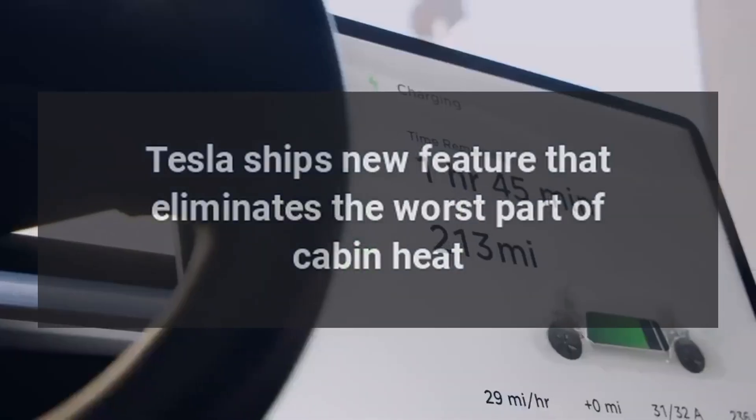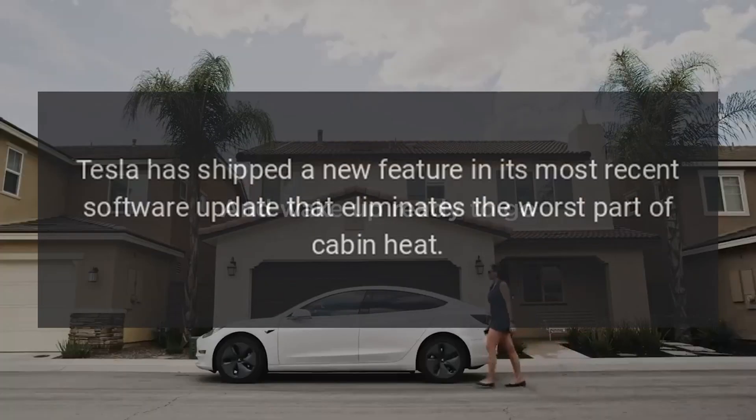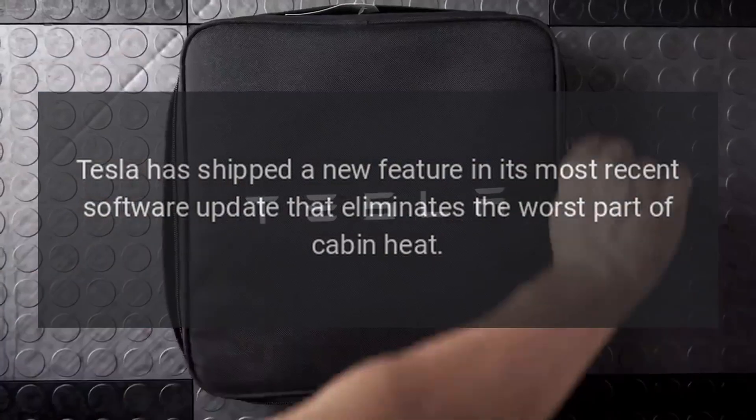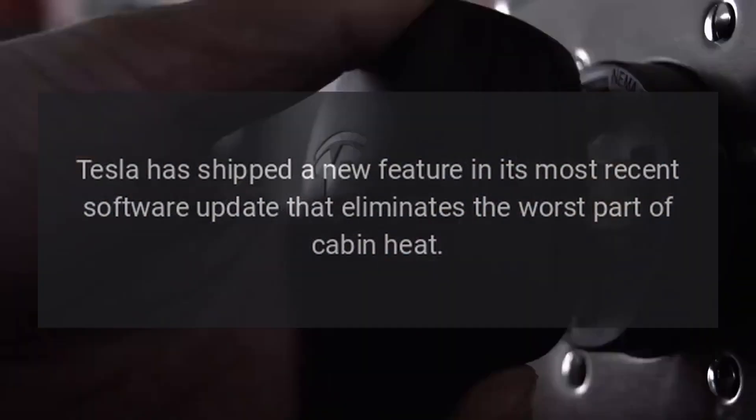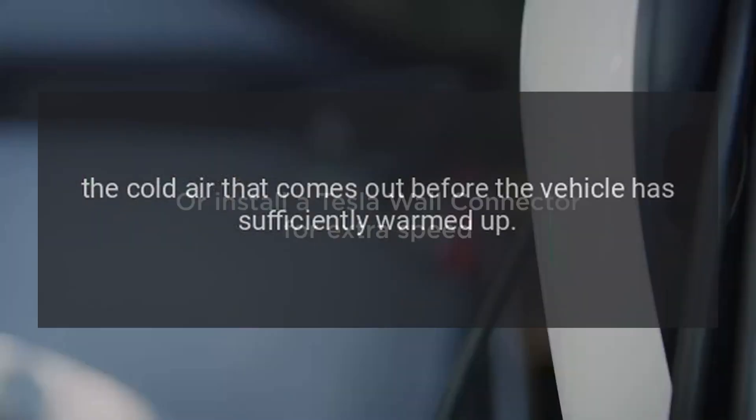Tesla has shipped a new feature in its most recent software update that eliminates the worst part of cabin heat: the cold air that comes out before the vehicle has sufficiently warmed up.